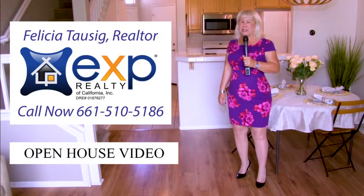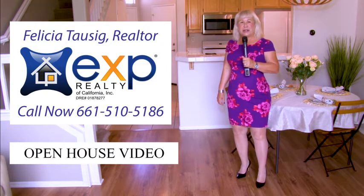For more information on this property or to schedule a private showing, please contact me.